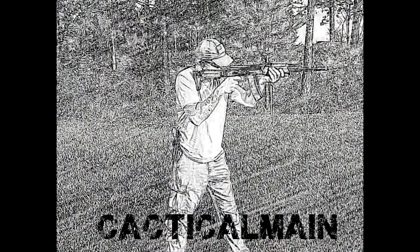Welcome back to Tactical Man, guys. Just wanted to do a quick little video for you.